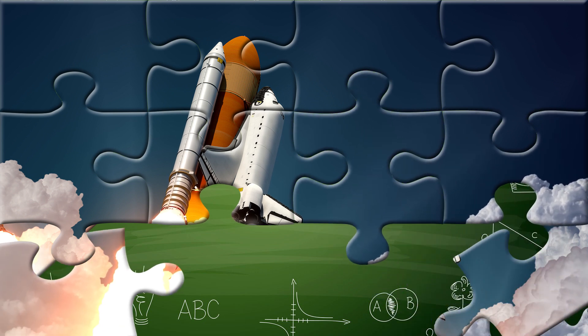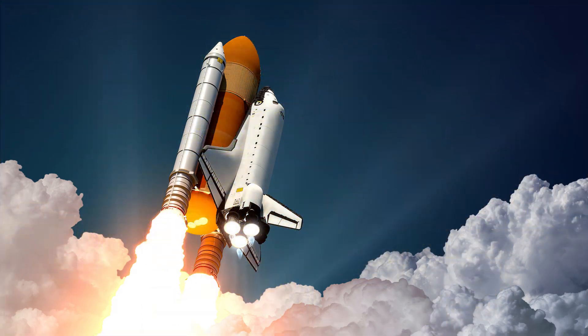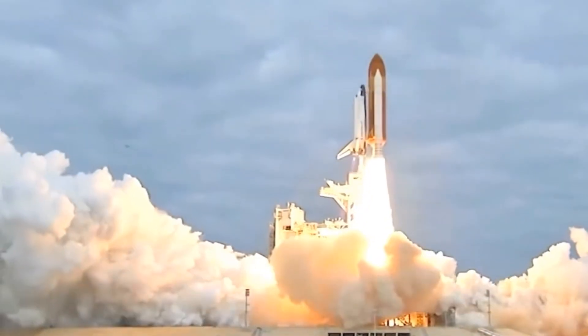They had three main parts: the orbiter, external fuel tank, and two solid rocket boosters. Space shuttles flew for over 30 years and completed 135 missions, making them one of the most iconic symbols of space exploration.